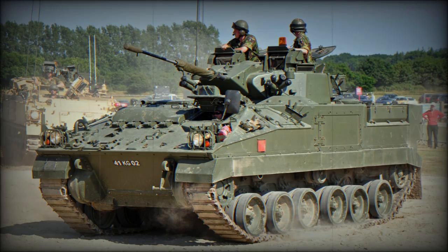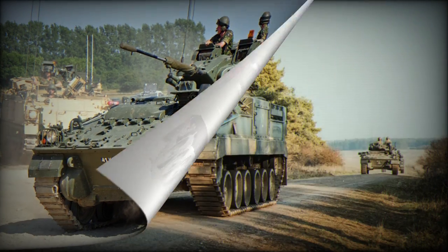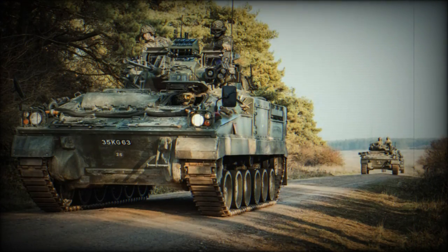The FV510 is the baseline Warrior infantry section carrier, with a total of 384 produced for the British Army. The FV511 is the command vehicle variant, which externally is similar to the baseline FV510 IFV. A total of 84 FV511 vehicles were built.